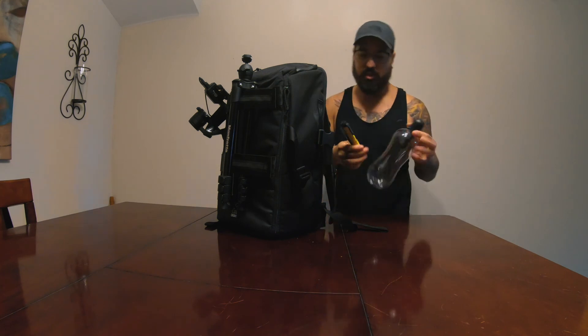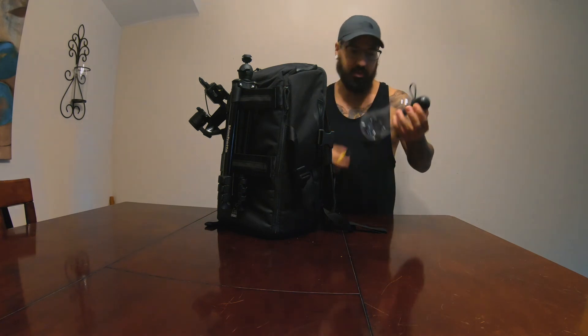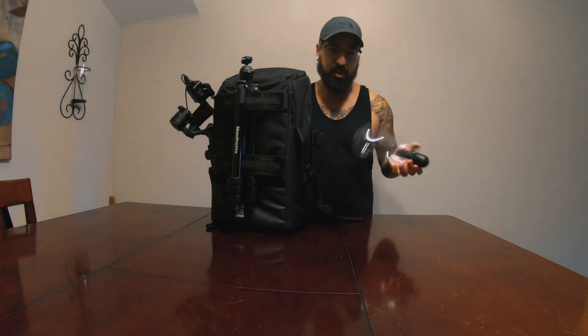The last two things I use are a flashlight — always handy — and a bottle for filtered water, because it's always good to stay hydrated.